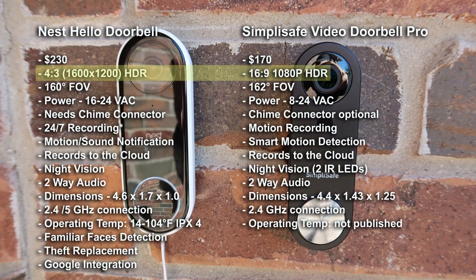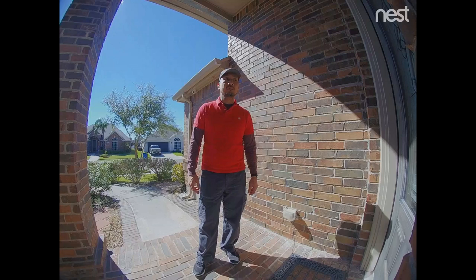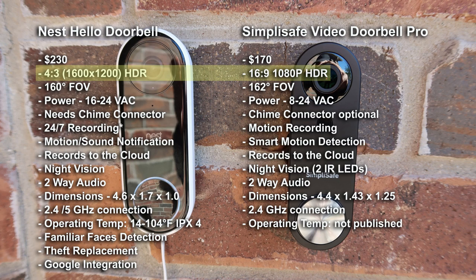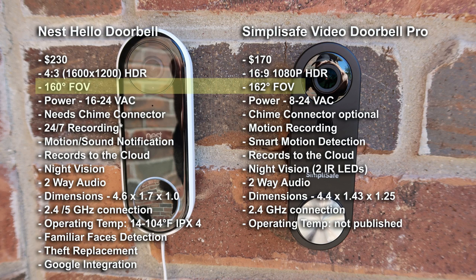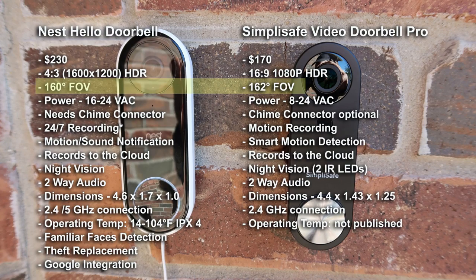The Nest Hello records in HD but in a different 4x3 format, with the purpose of getting more area vertically so that you'll be able to see people from head to toe. The SimpliSafe has the traditional 16x9 1080p Full HD. The Nest Hello has a 160-degree field of view and records at 30 frames per second, and also has HDR or high dynamic range, which balances the exposure even in bright and dark areas. The SimpliSafe has a 162-degree field of view, and the FPS is not published anywhere on their website but it looks like it is around the same as the Nest, probably 20fps.